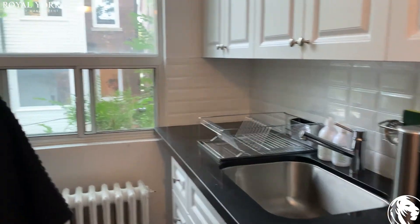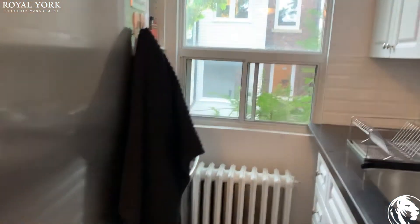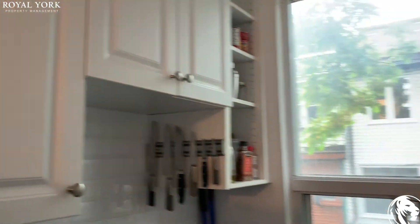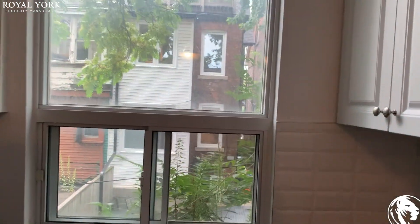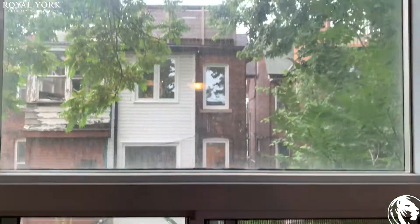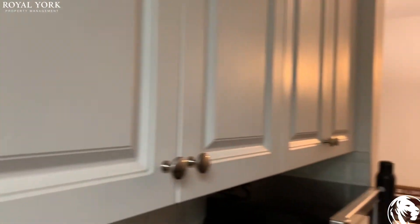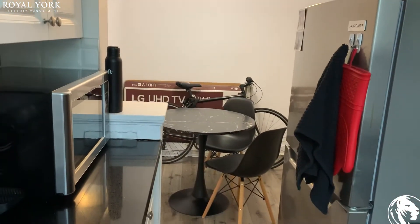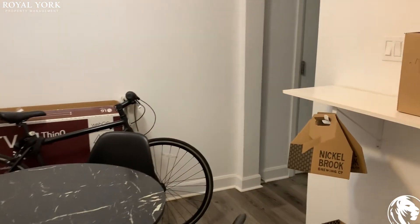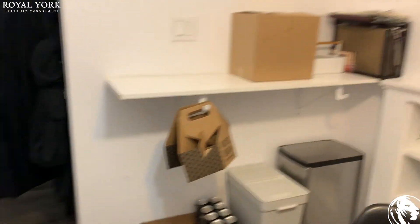There's a window also in here, and there are a lot of cabinets. This is a very nice unit.